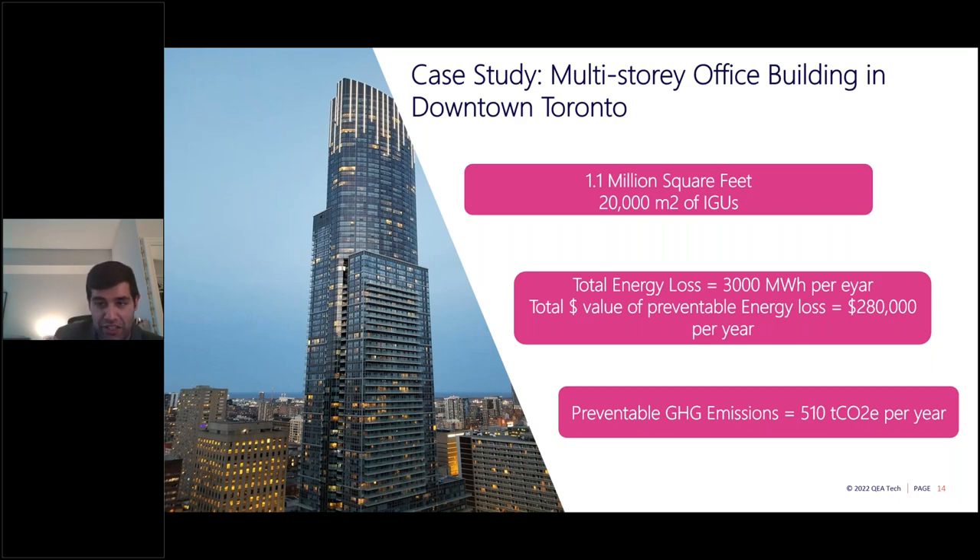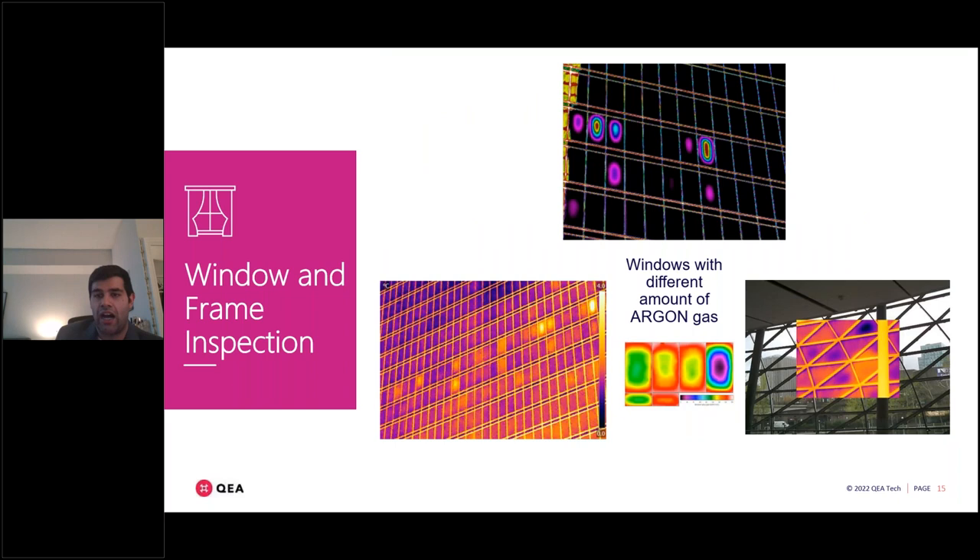Case study three: a building packed with IGUs. We could see windows that were losing argon gas and quantify the associated thermal effects. Some IGUs had lost significantly more argon gas than others. We also took images a couple years later to see how much further the IGUs had deteriorated — areas with small argon loss in earlier images showed much larger loss two years down the line.